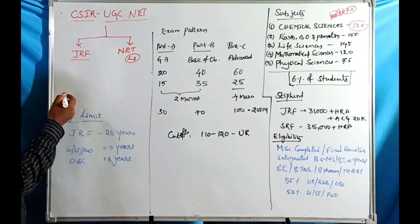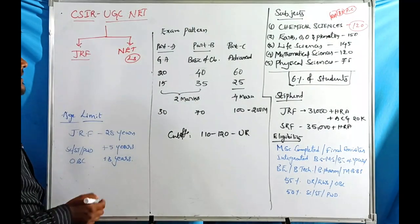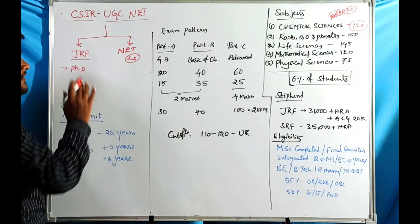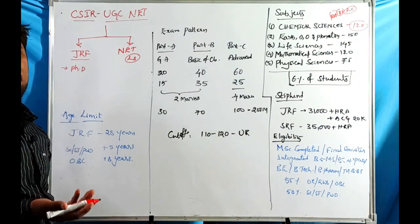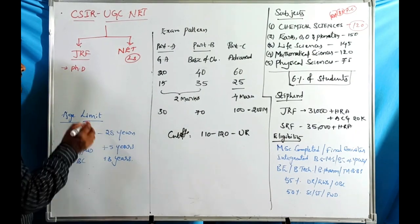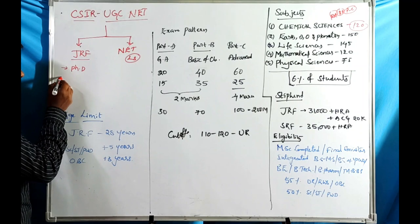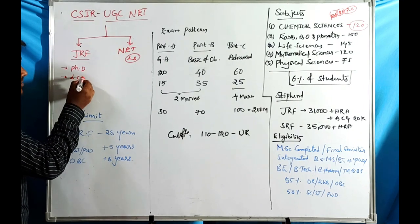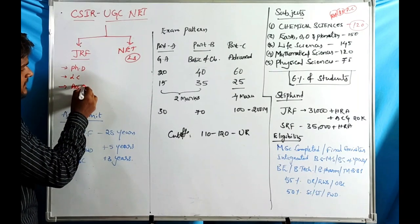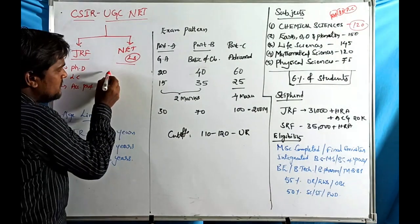JRF comes with a significant stipend provided by the two organizations. JRF qualification makes you eligible for PhD programs all over India — including CSIR labs, central universities, IITs, IISc Bangalore, and all affiliated university colleges. The second advantage is eligibility for lectureship positions and assistant professor exams at all Indian colleges.